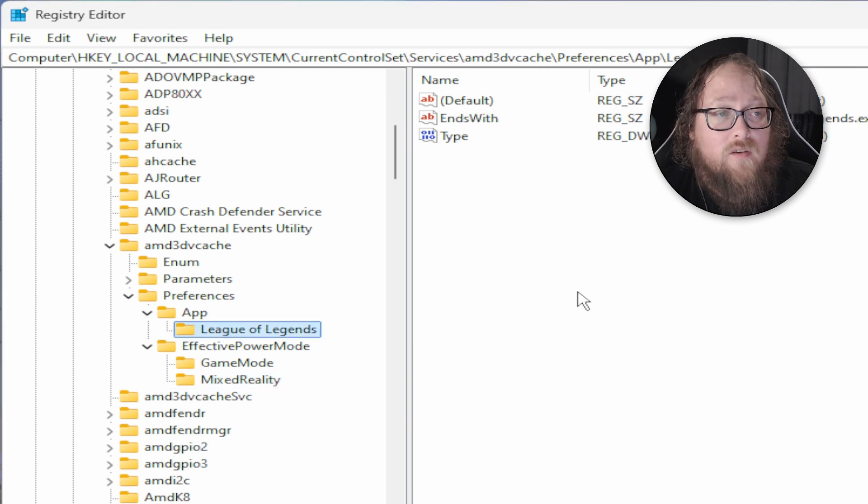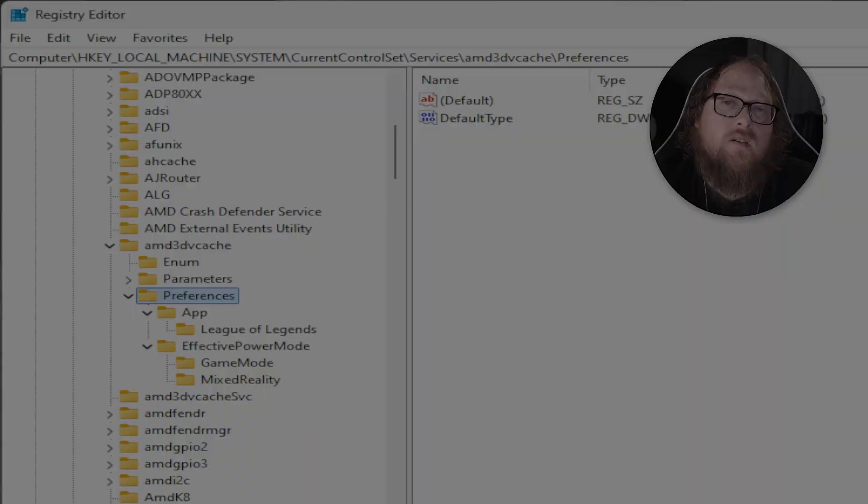There is also a League of Legends folder here. I changed the type of this as well, just for continuity's sake — ensure that all the types are set to 1 as shown.